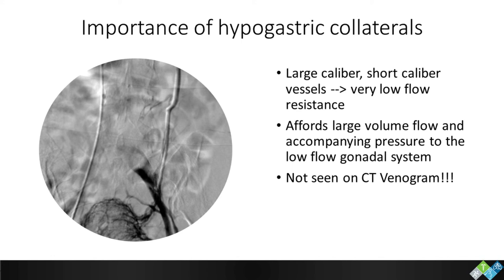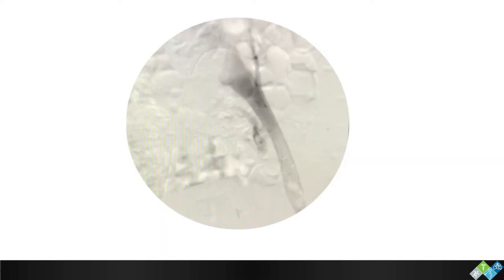The hypogastric collaterals are very important because they're large-caliber, short-length vessels with very low flow resistance. There's a huge amount of volume flow and accompanying pressure to the low-flow gonadal system. It's kind of like perforator disease and deep venous insufficiency causing superficial disease — you don't need much, just localized segments, and it causes a lot of symptoms. We see this a lot in post-neurosurgical patients as well. It causes a piriformis syndrome-type pain, and we've had good results with stenting and decompressing their hypogastric system.